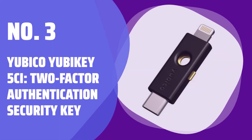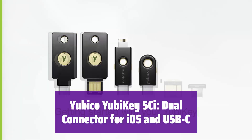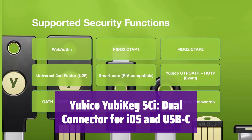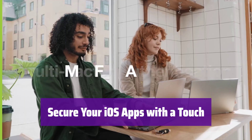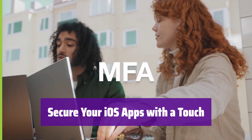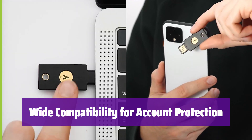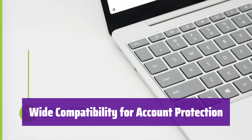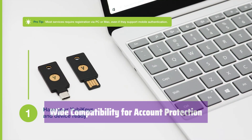Number 3: Yubico YubiKey 5CI, Two-Factor Authentication Security Key. This is the YubiKey 5CI, a hardware authenticator with dual connectors. It features both Lightning and USB-C ports, making it compatible with a wide range of devices. With the Lightning connector, you can easily protect your iOS mobile apps — just a simple touch is all it takes to connect and secure your accounts. The YubiKey 5CI supports thousands of apps, safeguarding your account credentials. While the Lightning connector is innovative, it's currently compatible with a growing number of applications.